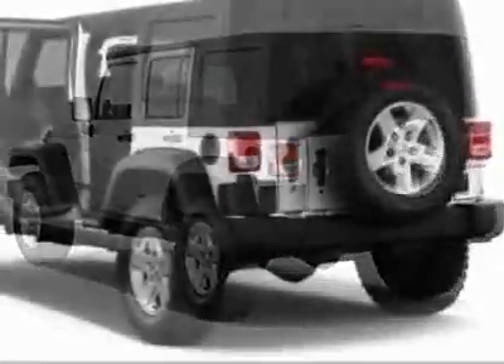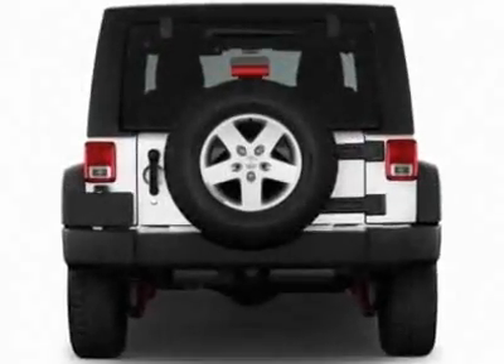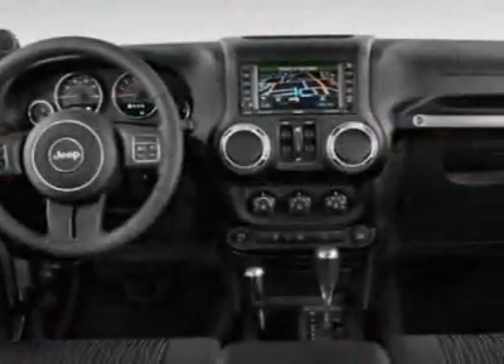This Wrangler Unlimited boasts a 3.6 liter engine and has an unspecified transmission. Additional options for this vehicle include power locks, tinted windows, passenger airbag, and heated mirrors.